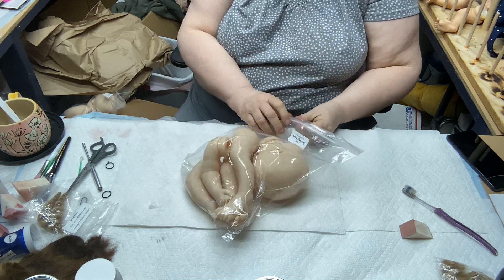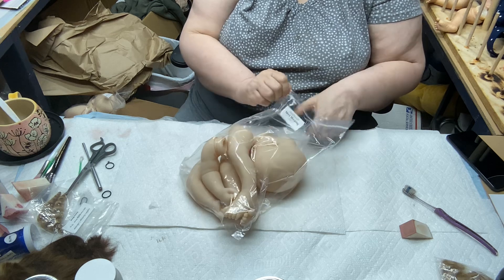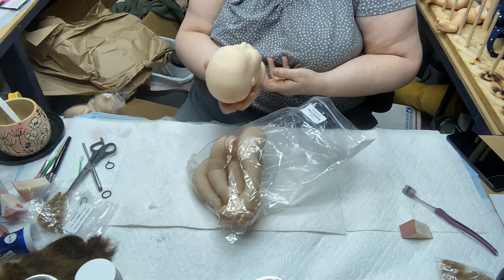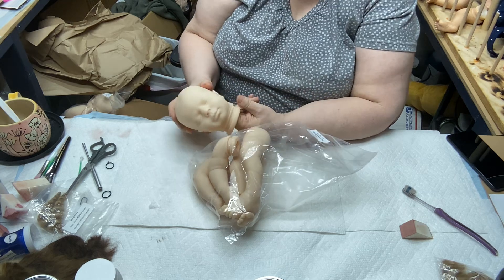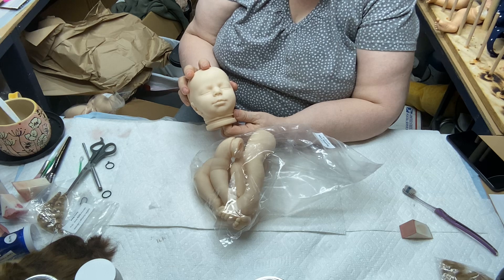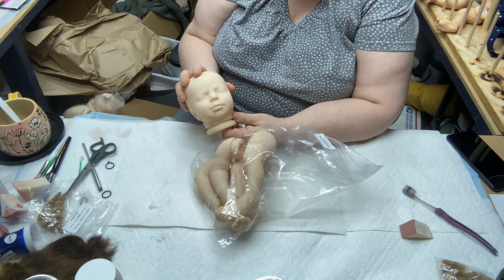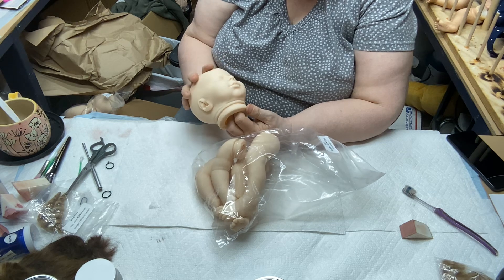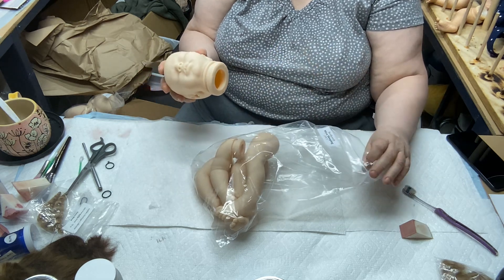Maya. After that trouble I had with one Maya kit I was kind of scared to order another, but it could happen to any kit — Maya's not special in that department. She's the cuter of the twins, I think. It's Macy and Maya, and I think Maya is a little bit cuter than Macy. She's also a tiny bit bigger — she's a 19-inch.